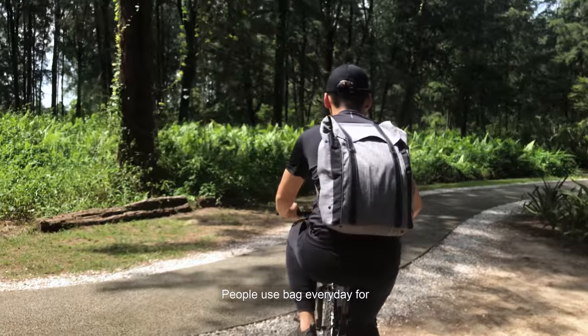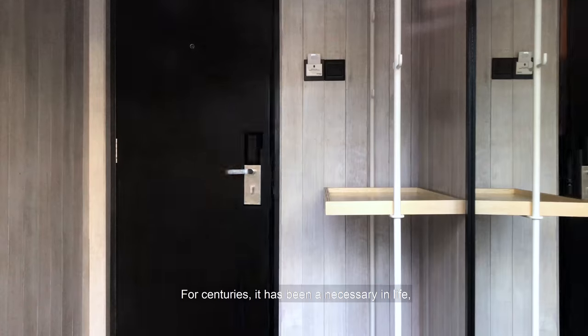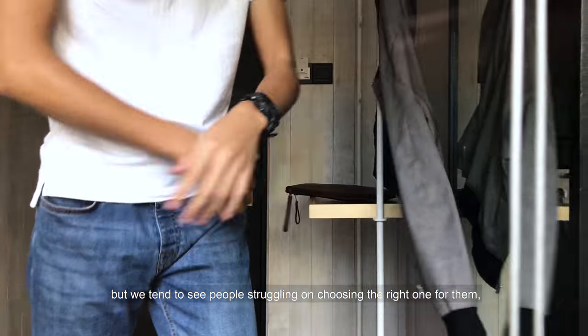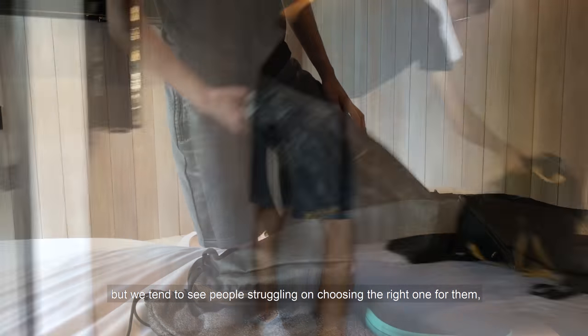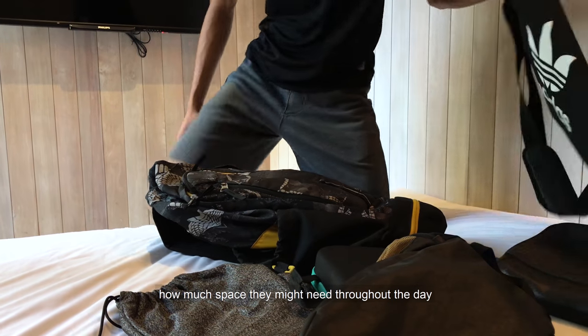People use bags everyday for working, studying, or going for a short trip. For centuries, it has been a necessity in life. But we tend to see people struggling on choosing the right one for them, because they can't tell for sure how much space they might need throughout the day.